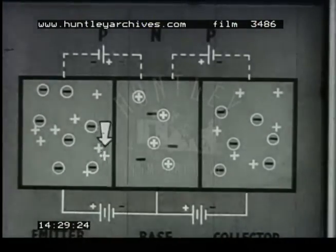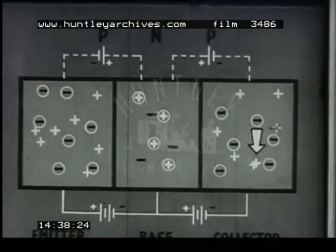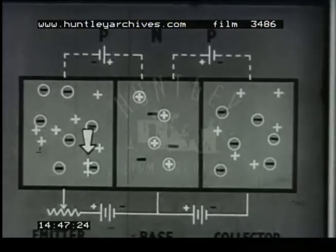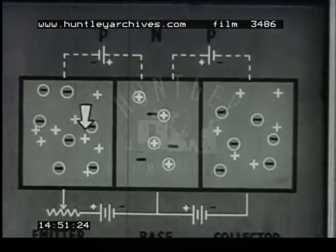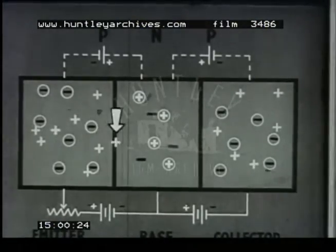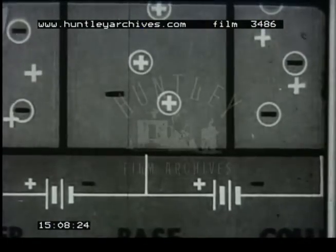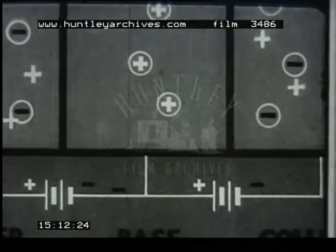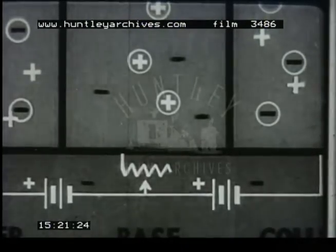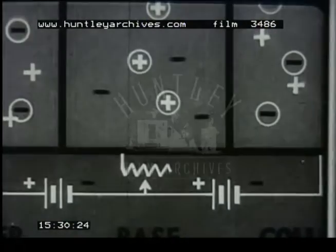Positive holes from the emitter flow into the base. There, they will be attracted across the base-collector junction into the collector, because the collector is negative. With this resistance, we can control the number of positive holes entering the base. These in turn determine the current which can flow in the base-collector circuit. Not all the positive holes from the emitter flow into the collector — some remain in the base long enough to combine with free electrons there and become neutralised. This gives rise to a small current of electrons flowing into the base to replace those used up in the neutralisation process. By varying the flow of electrons into the base, we can control the number of holes which reach the collector. It is this control of positive holes which makes it possible for a transistor to amplify.